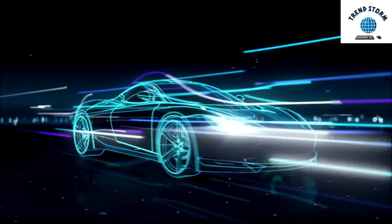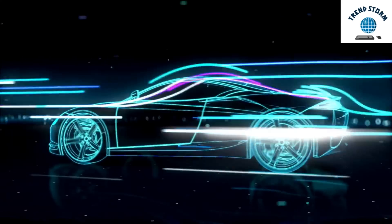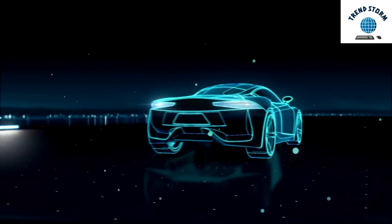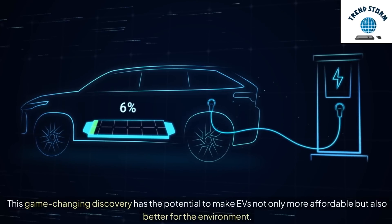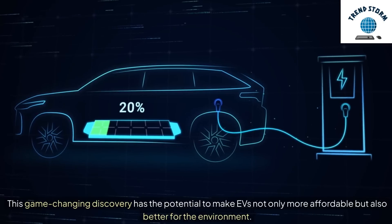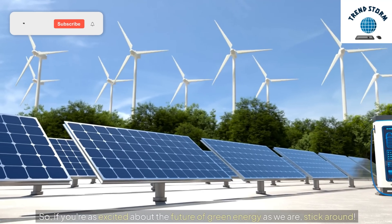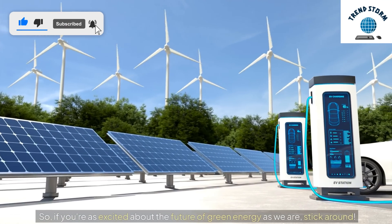Hey everyone, today we're diving into a breakthrough that could revolutionize the electric vehicle industry — a brand new, sustainable lithium-ion battery made with manganese. This game-changing discovery has the potential to make EVs not only more affordable but also better for the environment. If you're as excited about the future of green energy as we are, stick around.